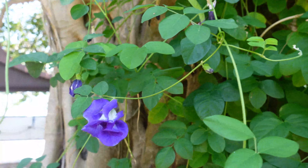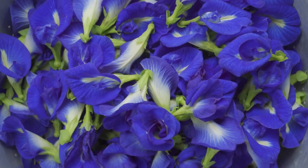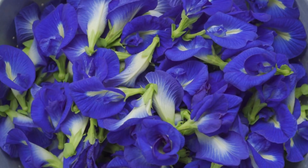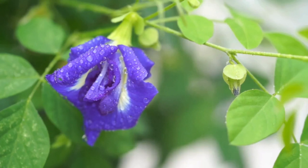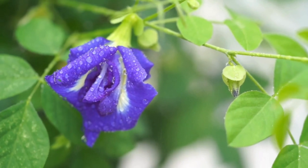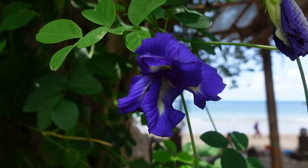I learned that Thai people are using butterfly blue pea flower — that's actually the name of this plant — to color the rice for their traditional mango sticky rice sweet dish. I also learned that blue water made with fresh flowers, or tea made with dried flowers, is just an antioxidant bomb. I immediately knew that I needed to buy a couple of kilos of the dried blue pea flower to bring with me to France, as I'm a big tea drinker.